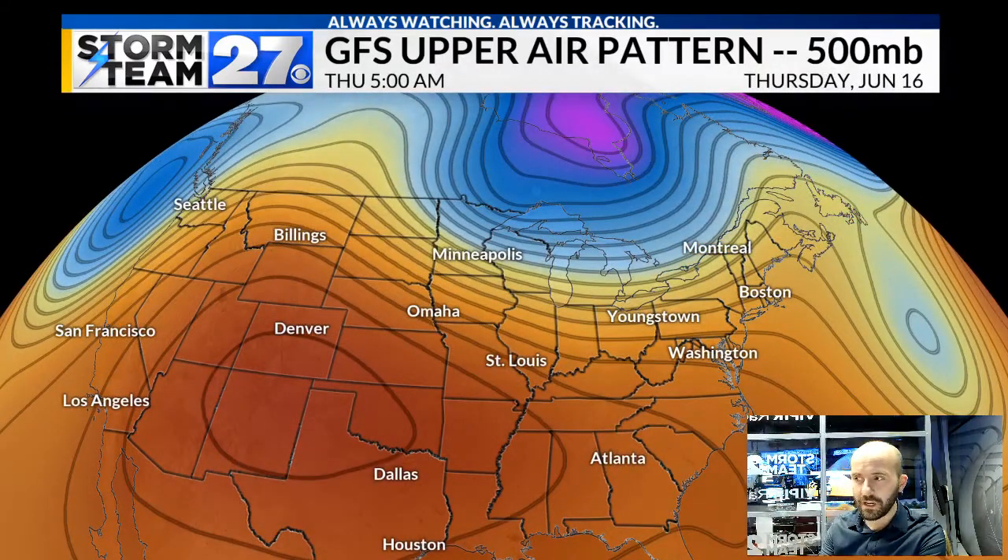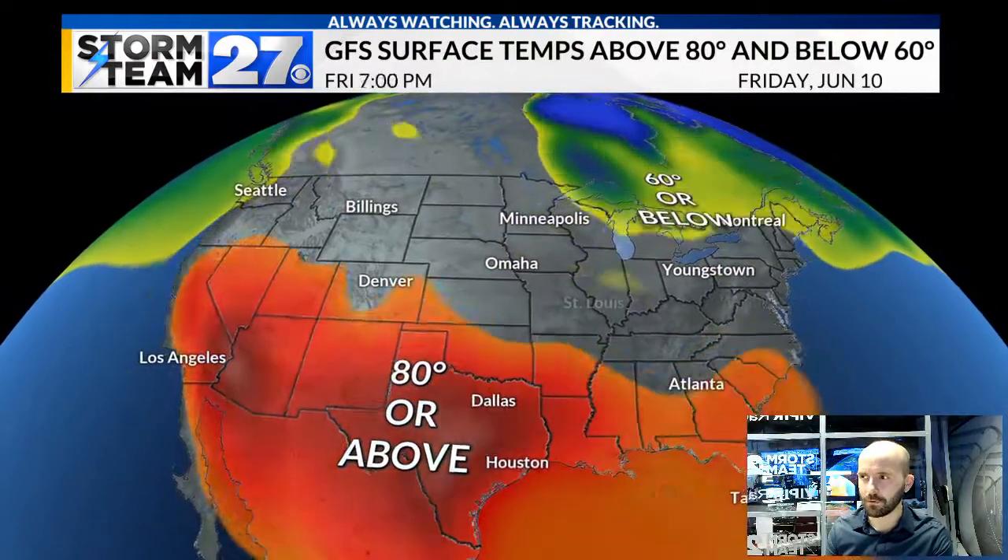We'll have to watch toward the end of the week, though, as it does show another trough trying to set up for the eastern US. But I do expect some improvements in those temperatures.